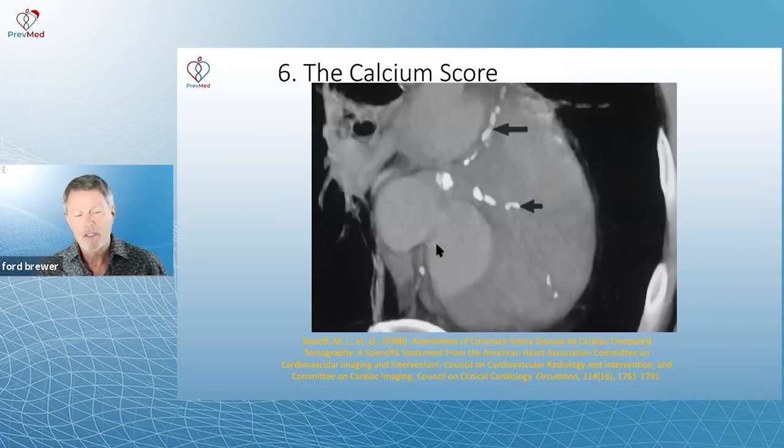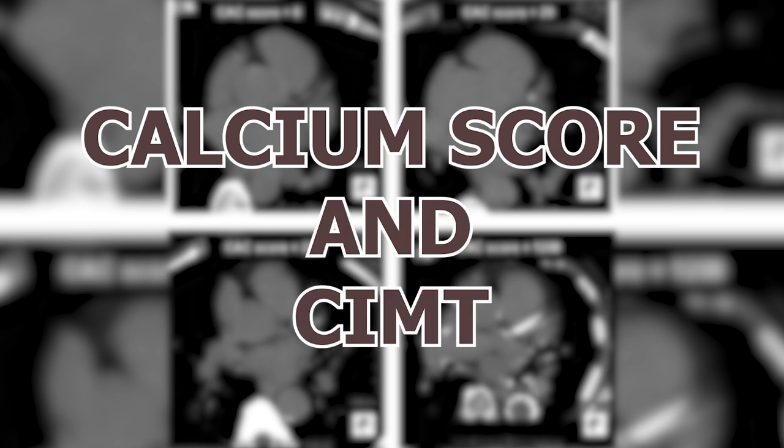Let's get to the two that have been slowly but surely increasing out there: the calcium score and the CIMT.